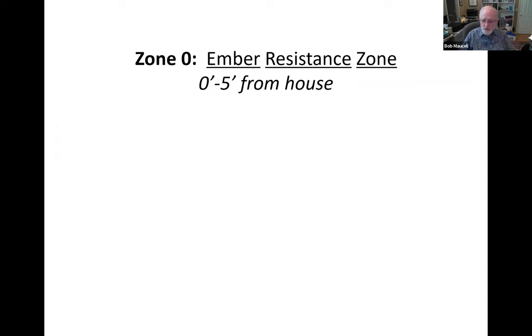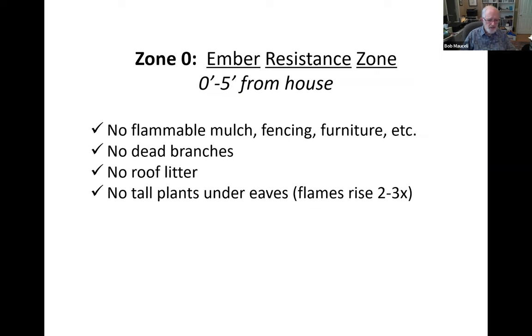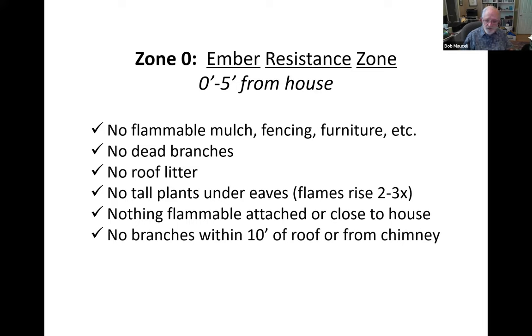Here's what we need to do to protect against ember fall in the area immediately around the house. First of all, nothing flammable: no flammable mulch, fencing, furniture, trash bins, etc. No dead branches or other debris, no roof litter, no tall plants under eaves because flames could rise two to three times their height. Nothing flammable attached to or close to the house — including a wooden fence or wooden gate. No branches within 10 feet of the roof or chimney. In most towns in Marin County, that is now code.